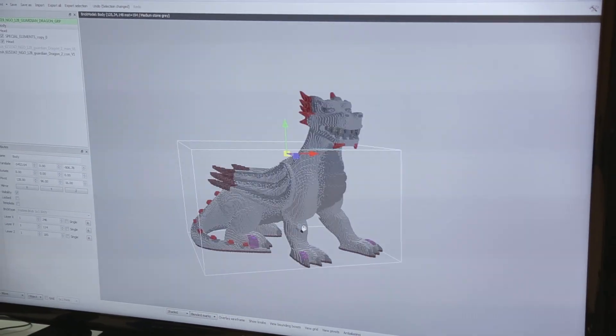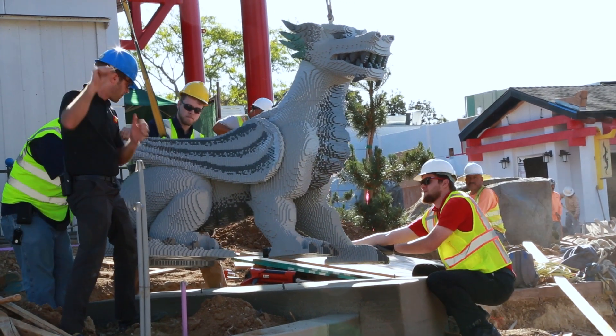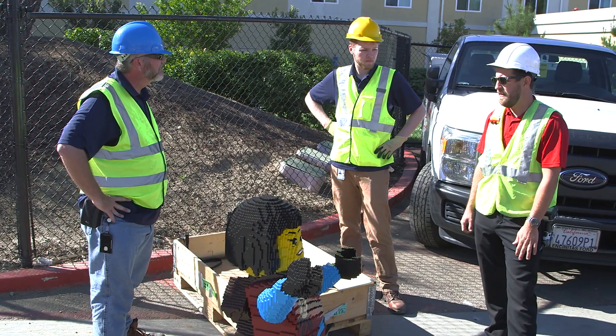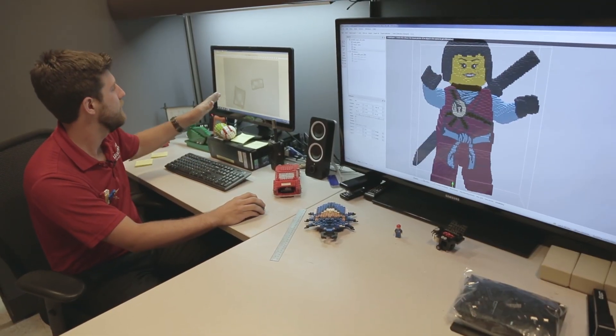Here we have one of the guardian dragons from Lego Ninjago World — we installed one of these this morning. This just gives you a feel for what the model is going to look like. So when it comes time to build the Lego model using what we've done on the computer...